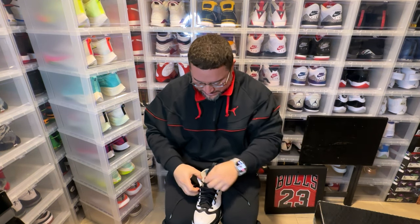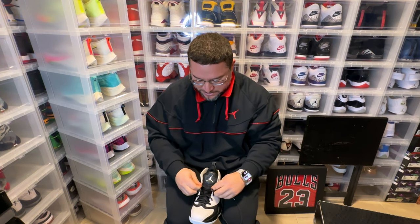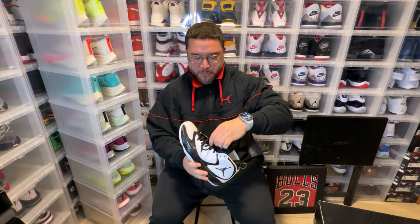Let me see if lacing these would make them look any better. I'm gonna give these a chance to redeem themselves. Maybe laced they look okay — no, they look worse.